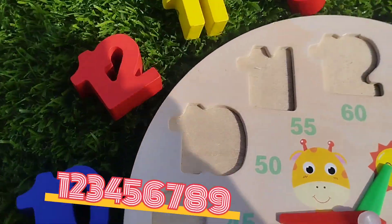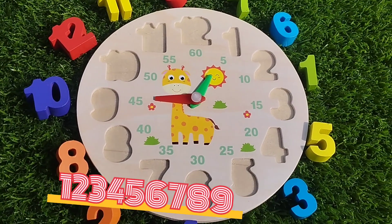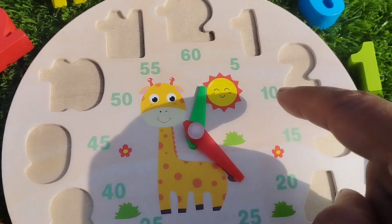Today we have a wooden puzzle game. This is a wooden number puzzle. Let's solve the puzzle and learn the number names.